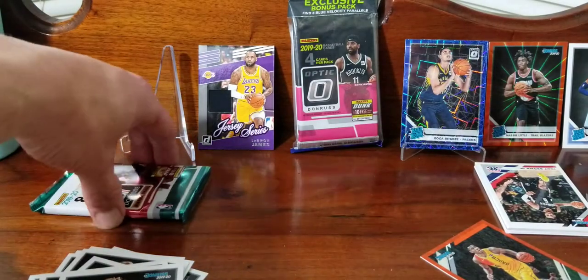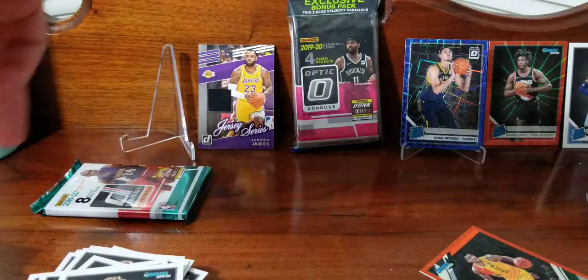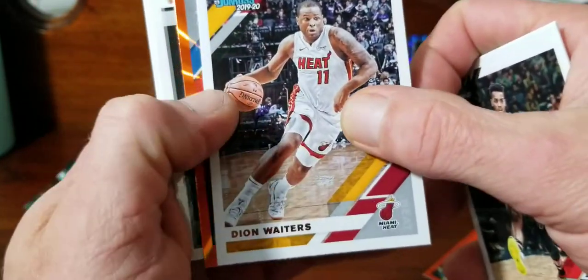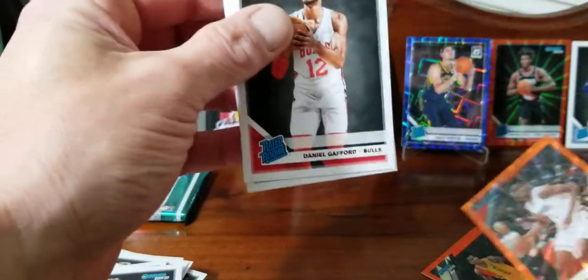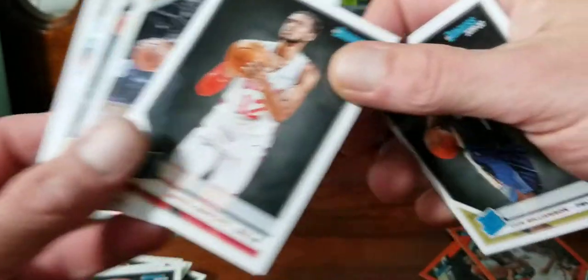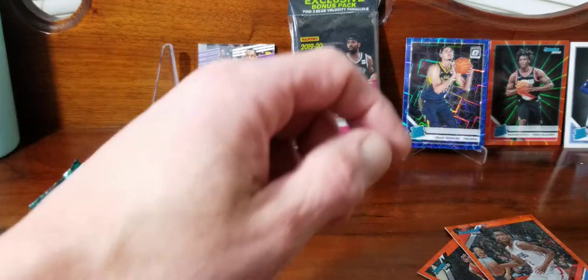Got two more packs - we'll do the orange and then the jersey, how about that? Troy Brown Jr., Tobias Harris, Deion Waiters. That's Gillis Alexander, Daniel Gafford, and Zion - he's like, you know what, we're sorry about that. Orange laser, so here we go! We'll put him back here for sure.